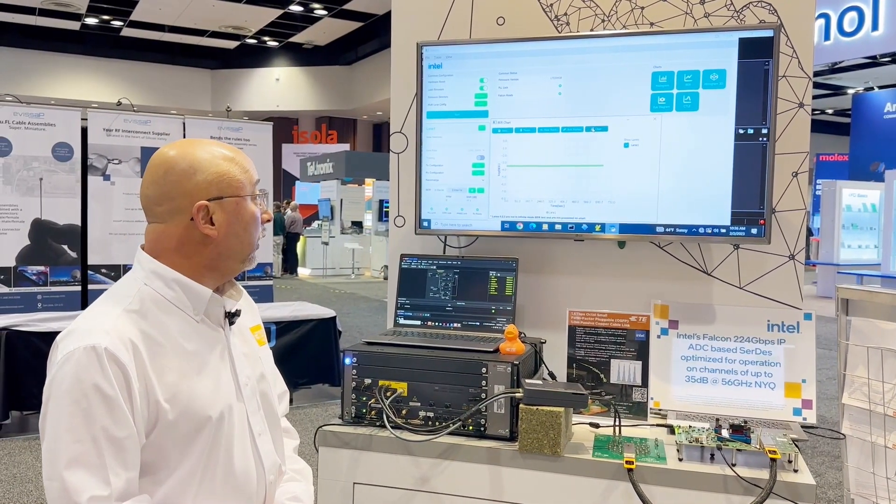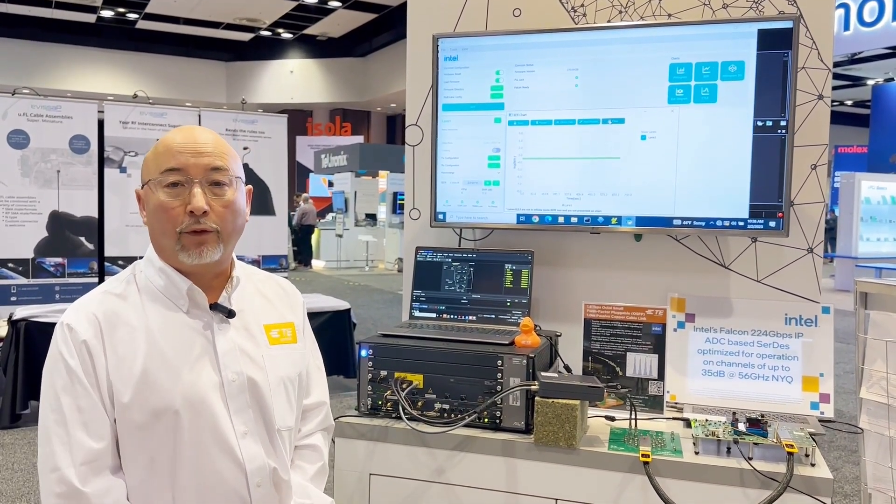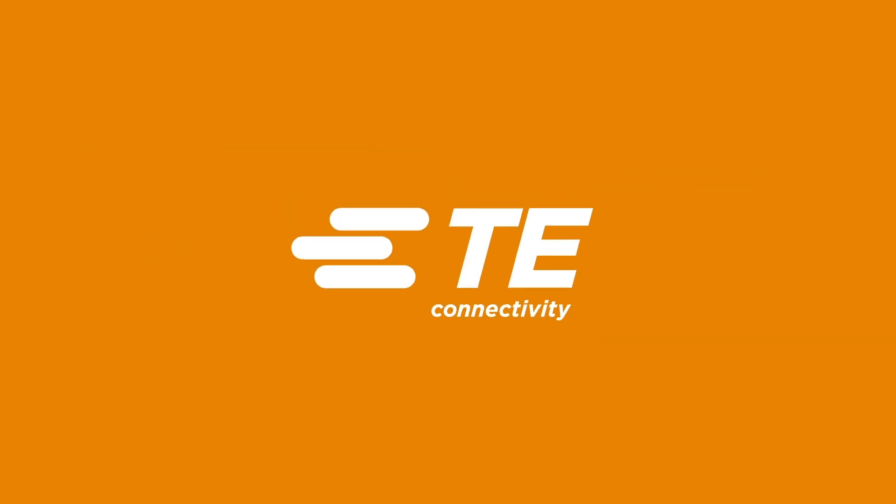So anyways, this is the demonstration. Hope you enjoy and visit TE.com for more information. Thank you.